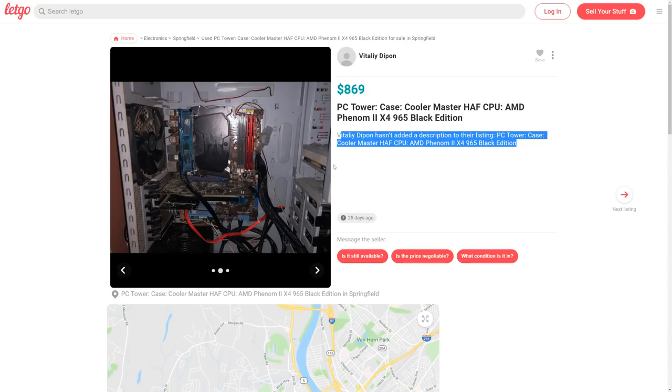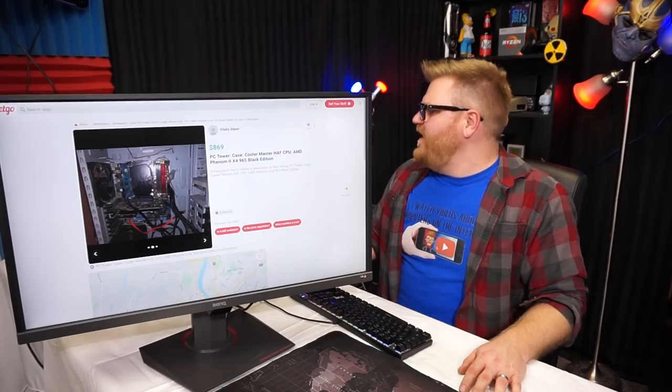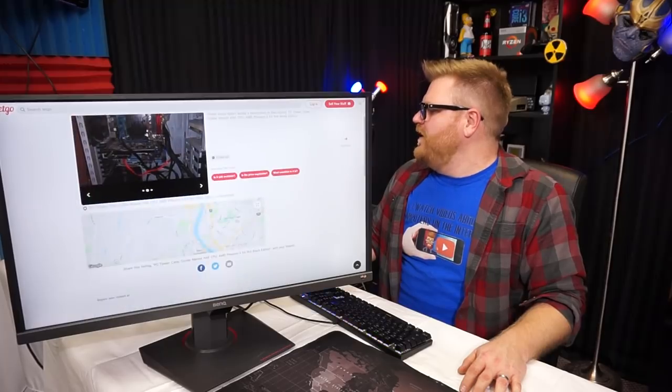Moving on — $869 PC tower. Case is a Cooler Master HAF — that's a pretty old HAF. And it's got a Phenom II X4 965 Black Edition. Vitality Dipping hasn't added a description to the listing.